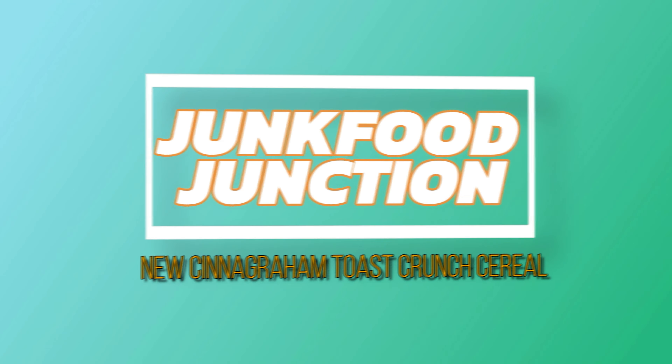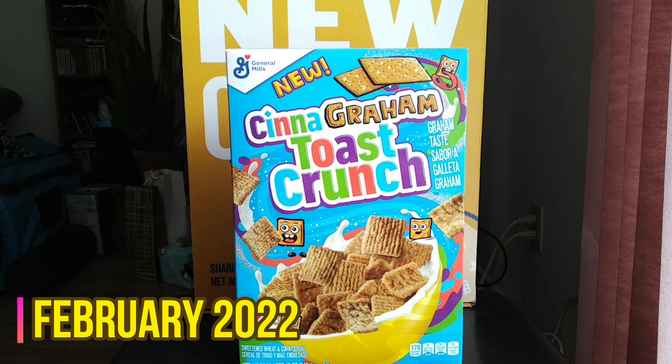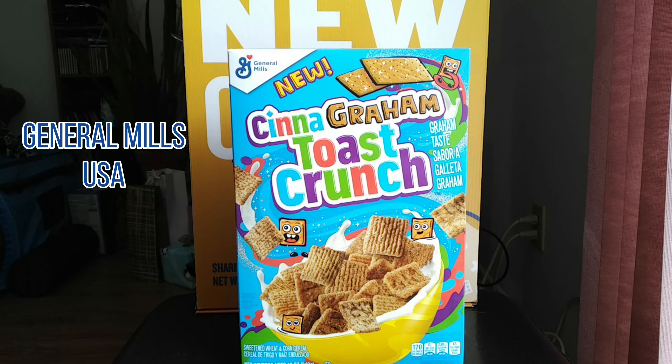Brother Neil here, and today we're trying the new Cinegram Toast Crunch from General Mills. It's February 2022, and look at this — another new cereal added to the General Mills cereal lineup.